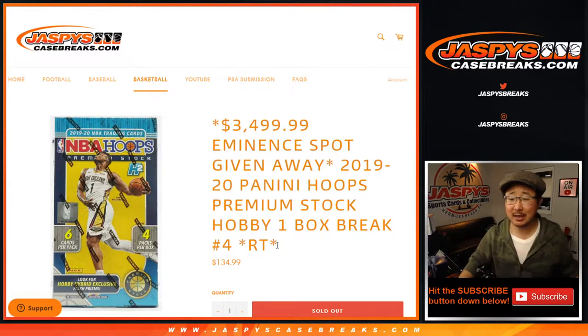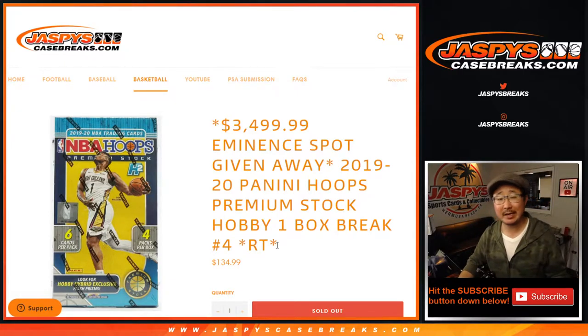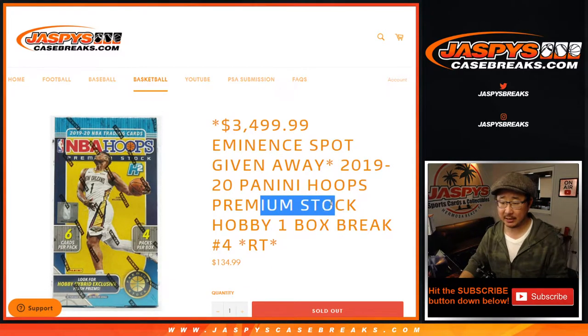Hi everyone, Joe for Jaspi's CaseBreaks.com coming at you with 2019-2020 Panini Hoops Basketball Premium Stock Edition. One box random team break number four with a chance at a $3,500 Eminence spot.